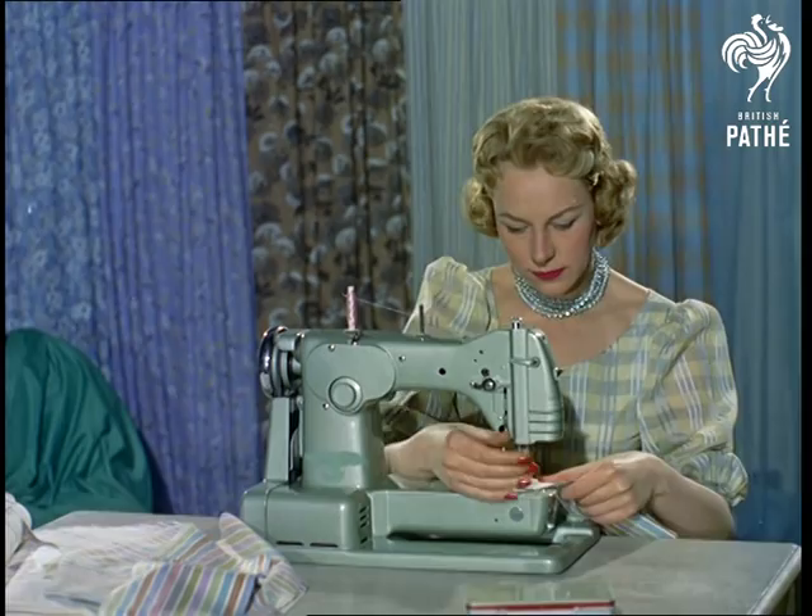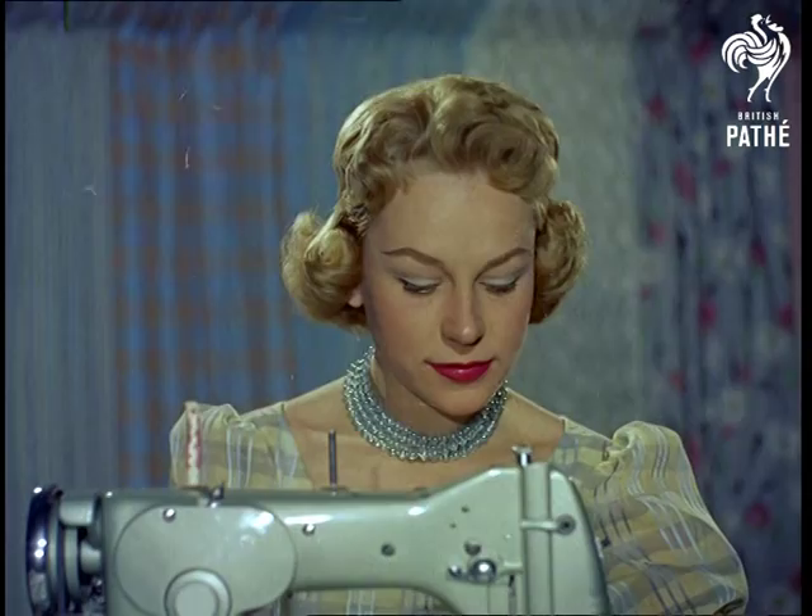Modern equipment has assisted the do-it-yourself trend, becoming increasingly popular in this country from the point of view of economy as well as the personal satisfaction of having created something oneself.